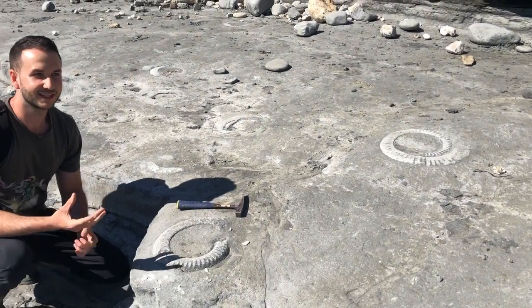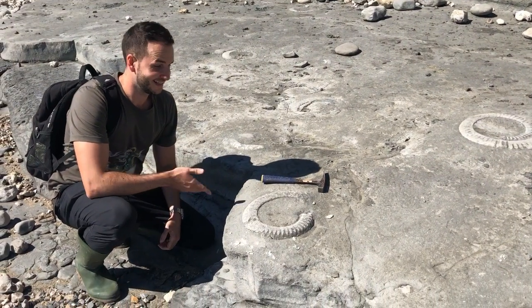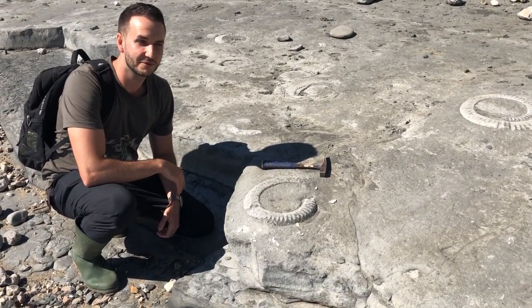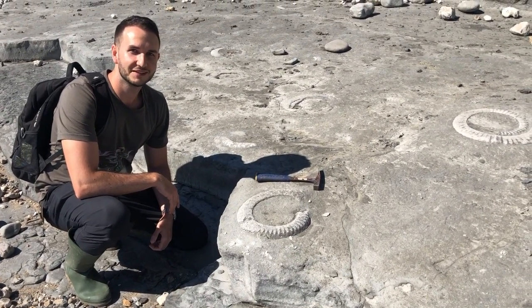I always find it amazing to think that we are now kneeling next to a Jurassic seabed. These animals were swimming around 200 million years ago. Mind-blowing, right?